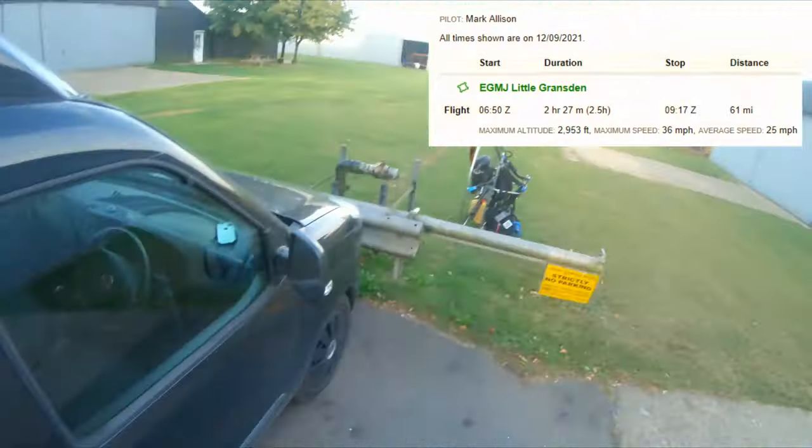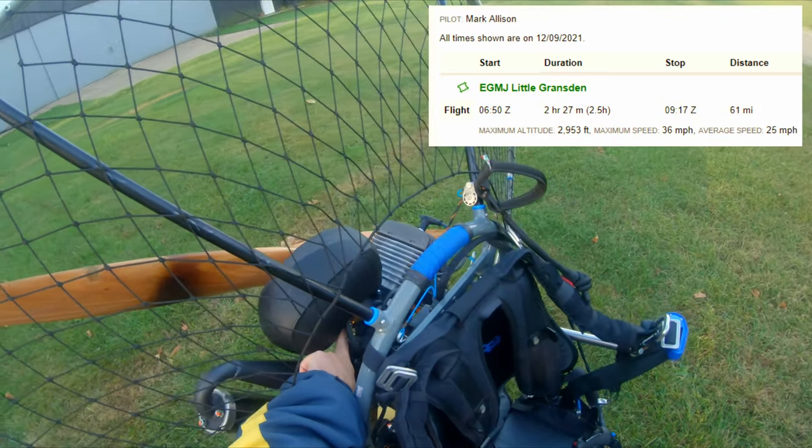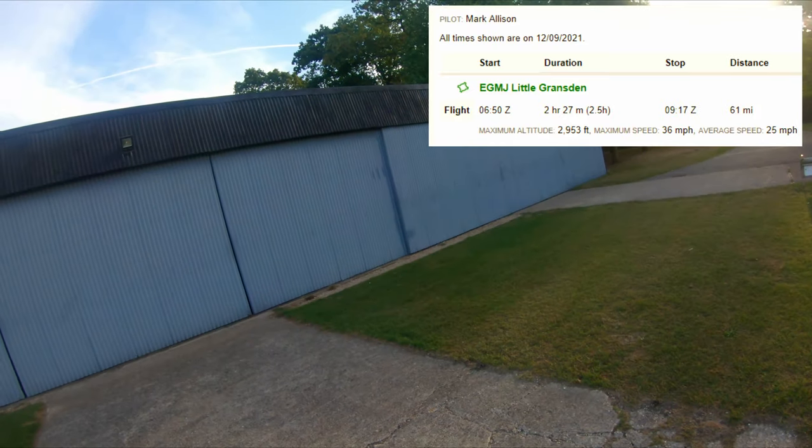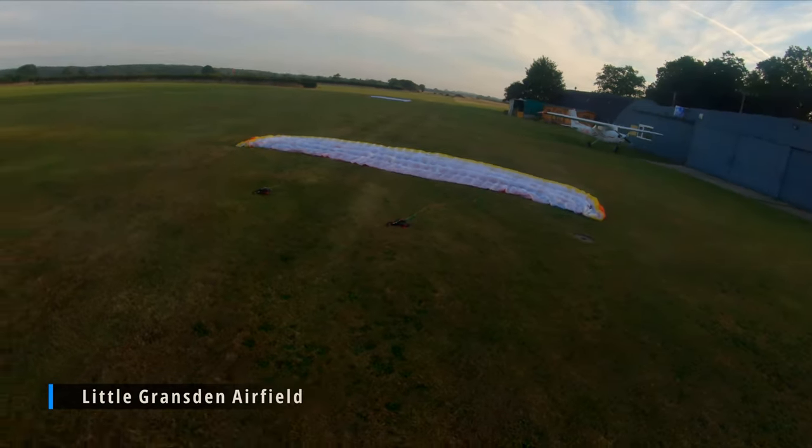If we go to the start, I'm just getting set up here. If you can see on the top right, the flight was about two and a half hours long, got to three thousand feet at the end, and the plan for this flight is to fly to Northampton.